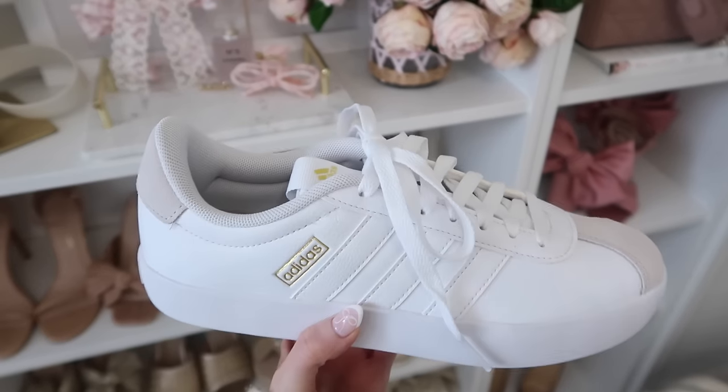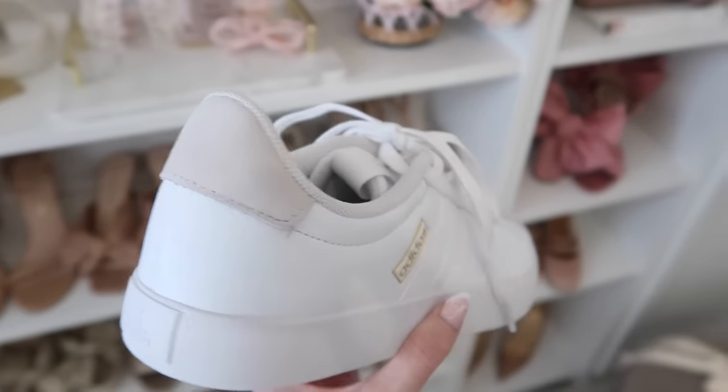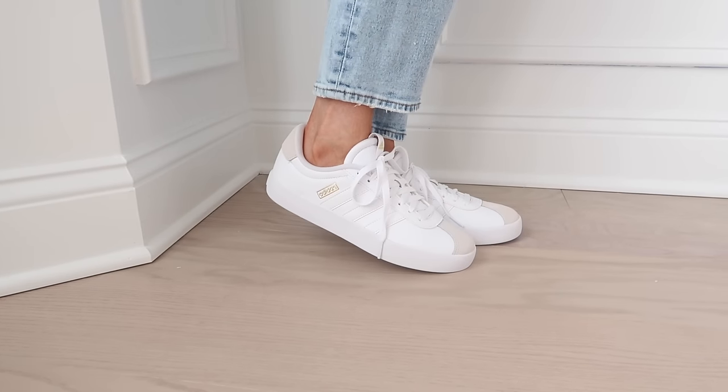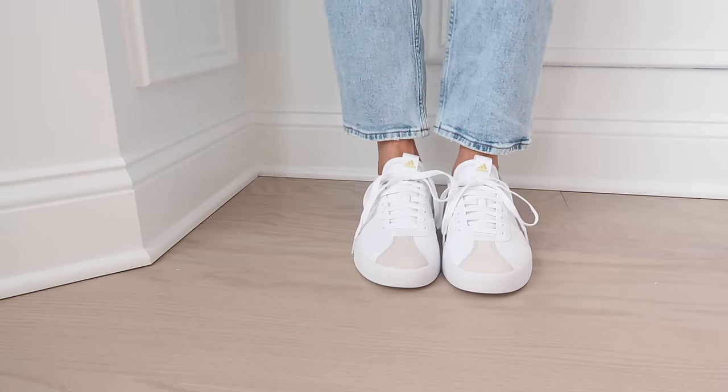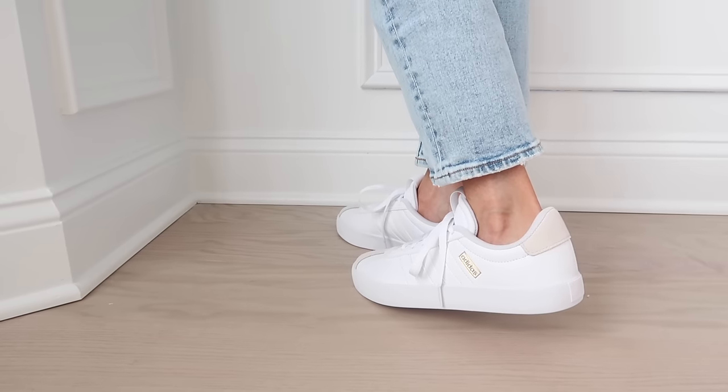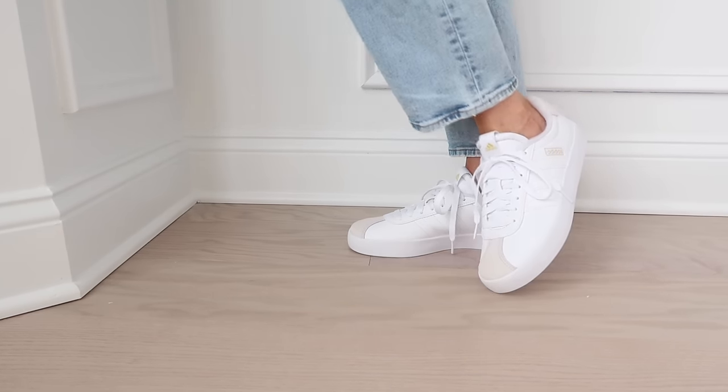I also want to include my Adidas sneakers that I was supposed to get in the mail today for this haul. They're a really cute spring staple — on major trend right now. I got the Adidas Gazelles in two different colors. If you're seeing this, they're obviously good quality and comfortable, otherwise I would have cut this out. Adidas is really big right now, especially the Gazelles and the Sambas, but I went with the Gazelles because I thought the color selections were nicer.